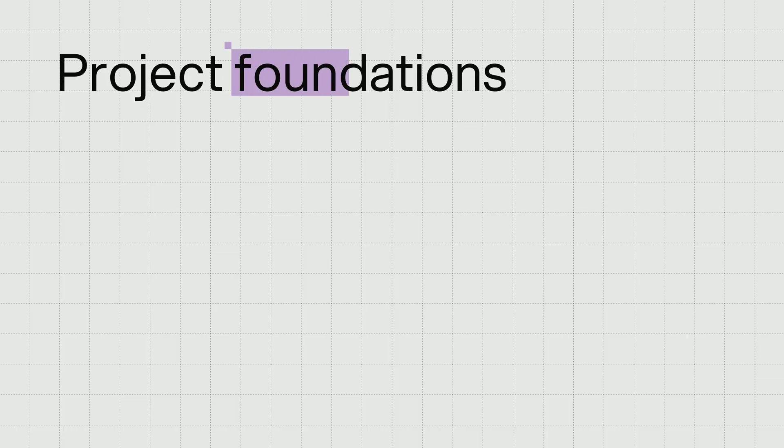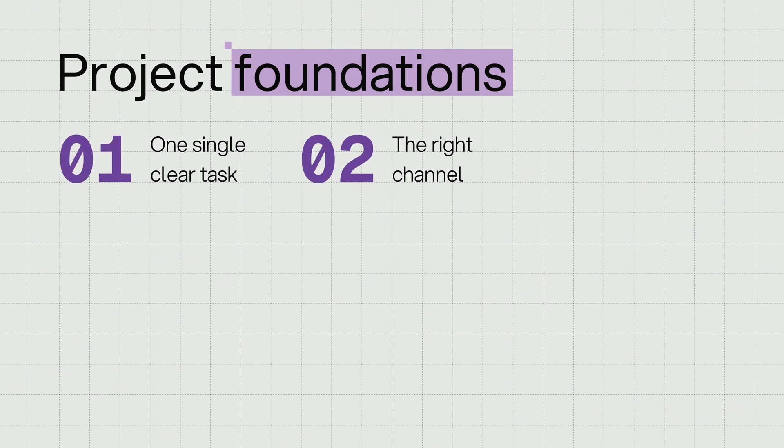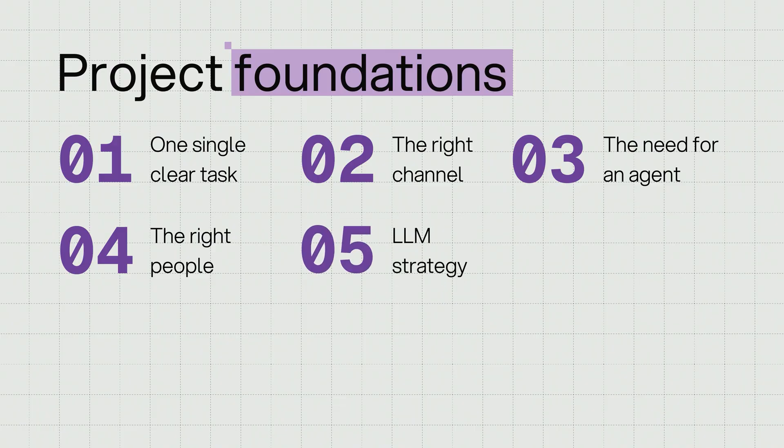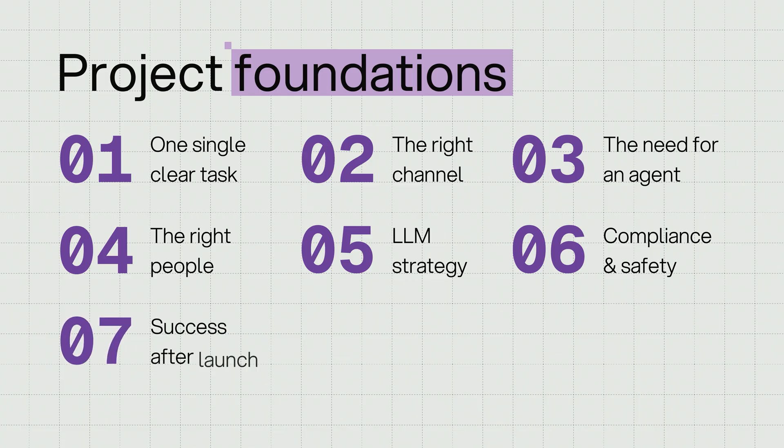Every lesson in this course is built around a foundational decision for an AI agent project: choosing a single, well-defined task; picking the right channel for your agent's deployment; knowing when something truly needs an AI agent; bringing the right people into the project; defining an LLM strategy; establishing compliance and safety measures; and finally, deciding what success looks like after launch. If you can answer each of these questions with clarity, you're already way ahead of most teams trying to ship their first AI agent.